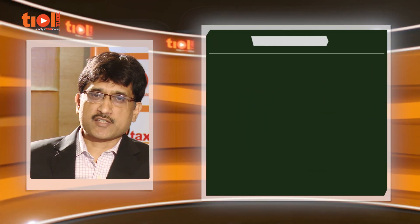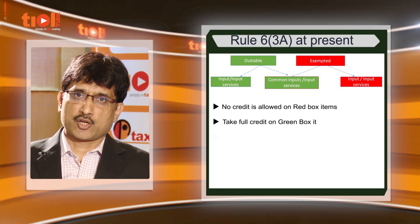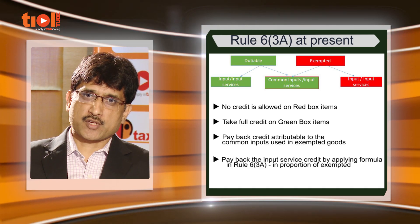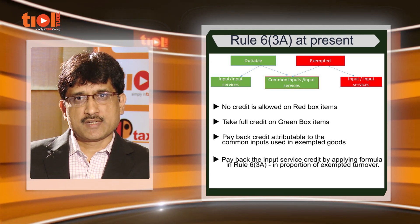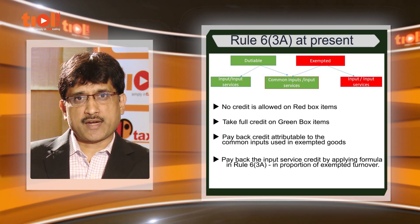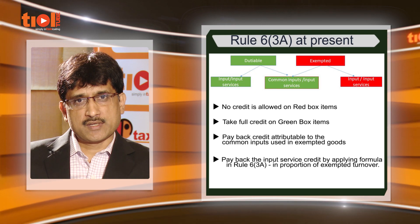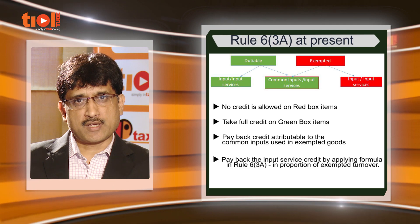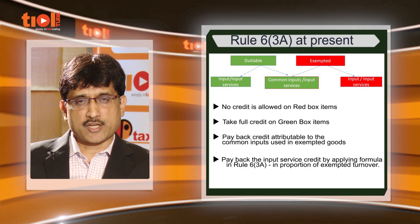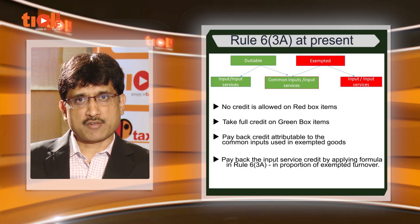Before discussing about the amended Rule 6-3A, let us have a look at the existing procedure. If an SSC is engaged in manufacture of dutiable goods and exempted goods, as per the existing provisions no credit is allowed on inputs or input services used exclusively in the manufacture of exempted goods or services. With regard to other credit, as far as inputs are concerned, the SSC has to pay back every month the credit attributable to the inputs used in the manufacture of exempted goods. For input services, the SSC has to quantify the credit based on the formula given under Rule 6-3A in proportion to the turnover of exempted goods to the total turnover. That means if exempted goods turnover is 20 percent of the total turnover, the SSC has to pay back a credit of 20 percent of the total input service credit taken.